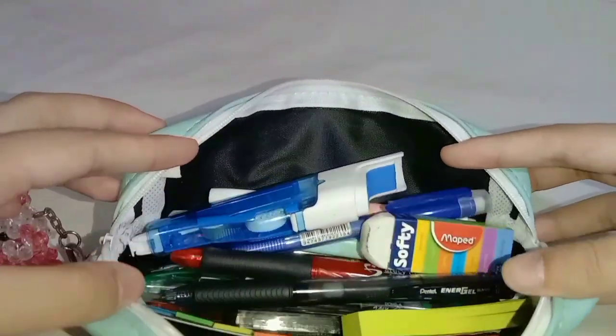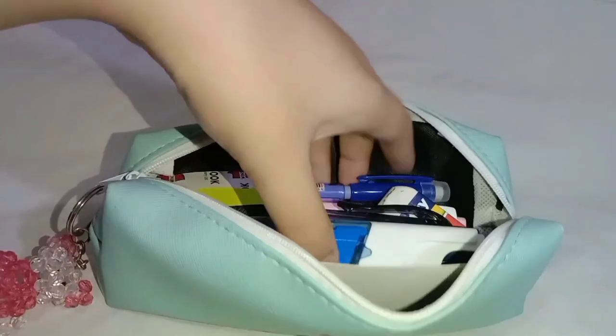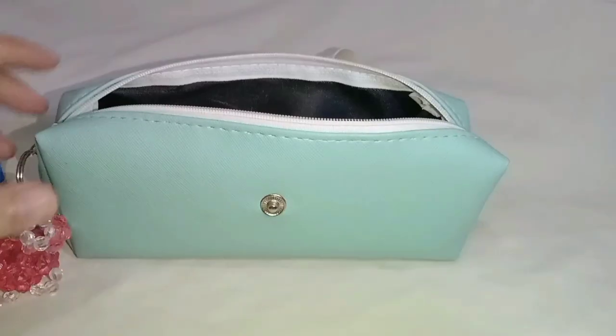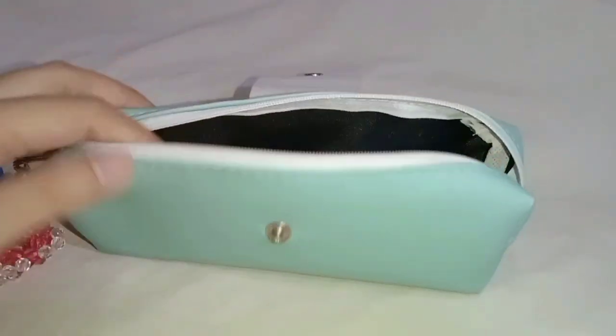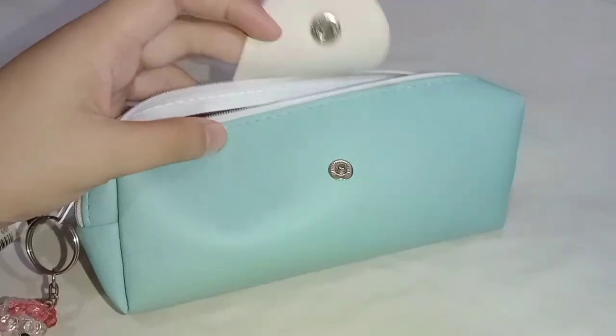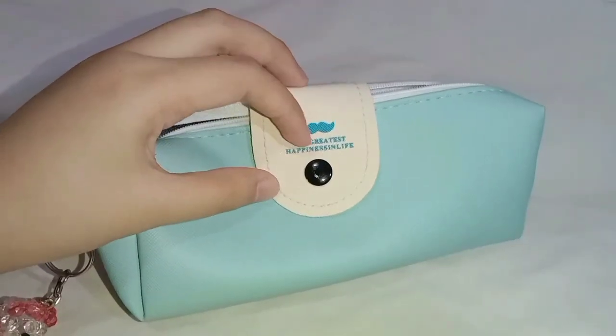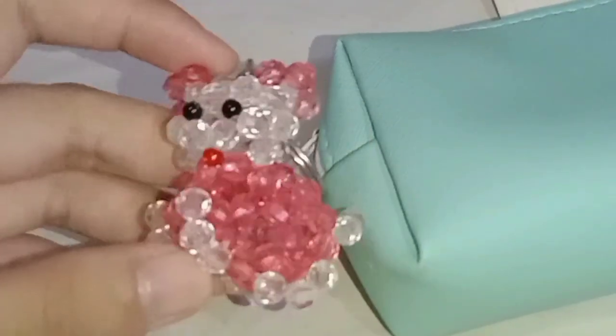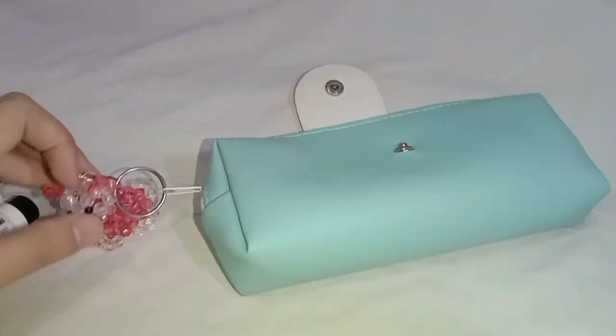The nice thing about this pencil case is that it can hold a lot of items like highlighters and markers. My pencil case is from Shein and it only has one compartment. It also says 'the greatest happiness in life.' I also have a pink dog keychain.